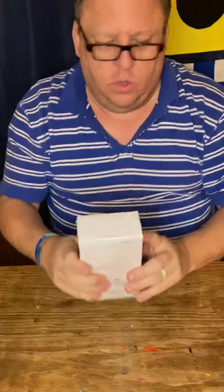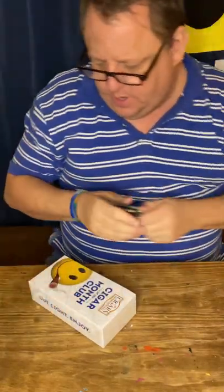We have the Cigar International box here. Check it out — a little nice box; I can open that up.